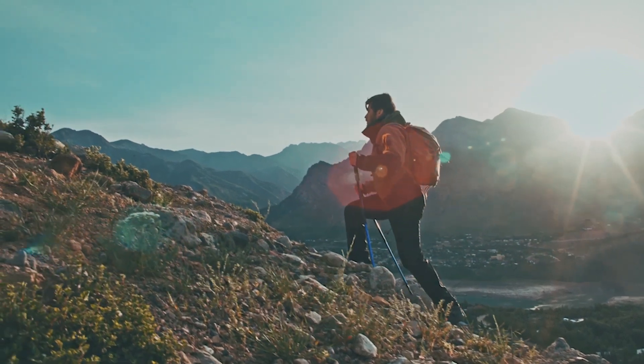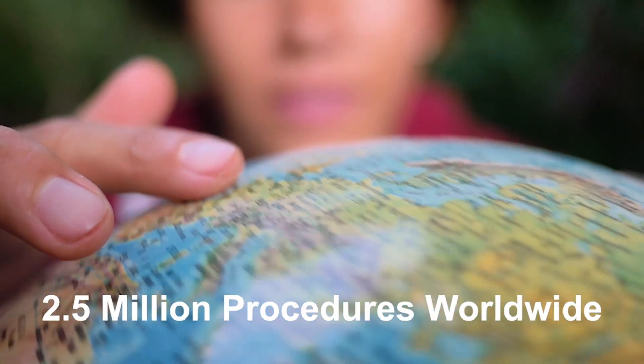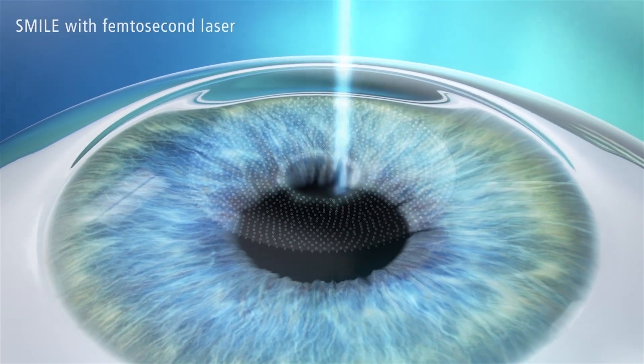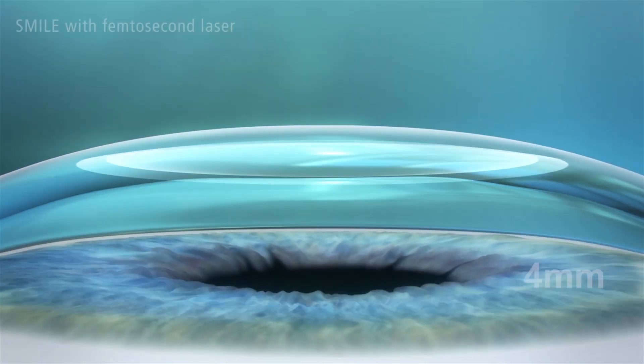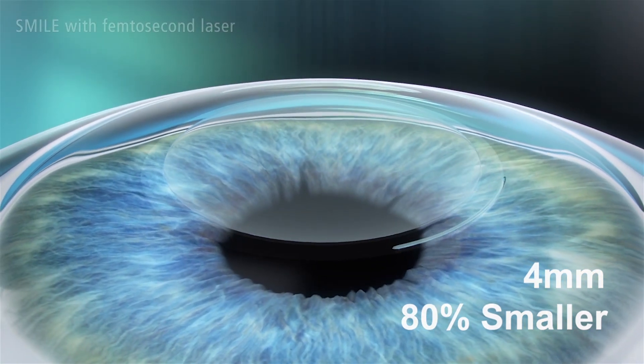SMILE has revolutionized LVC with more than 2.5 million procedures performed worldwide. So what's new, different, better about SMILE? Compared to other LVC procedures, SMILE is minimally invasive. Using a precision laser, the surgeon creates a thin lenticular disc and a small opening — just 4 millimeters — 80% smaller than other LVC procedures.